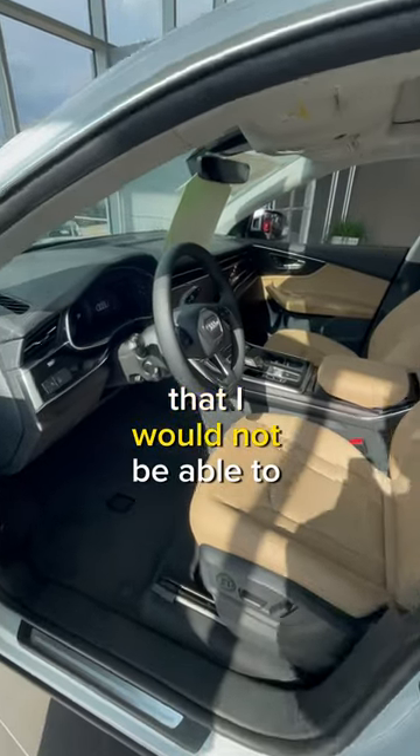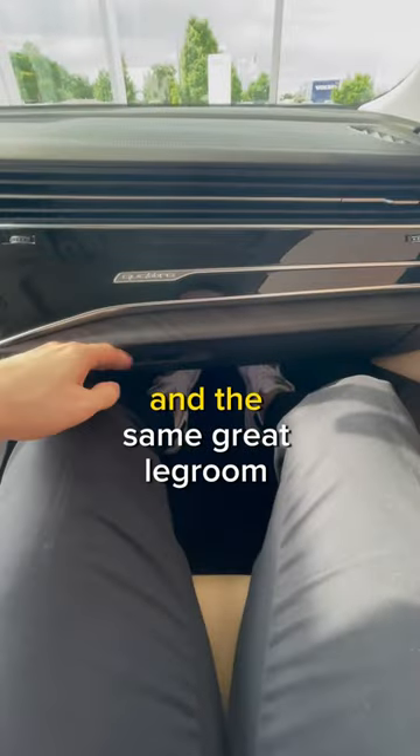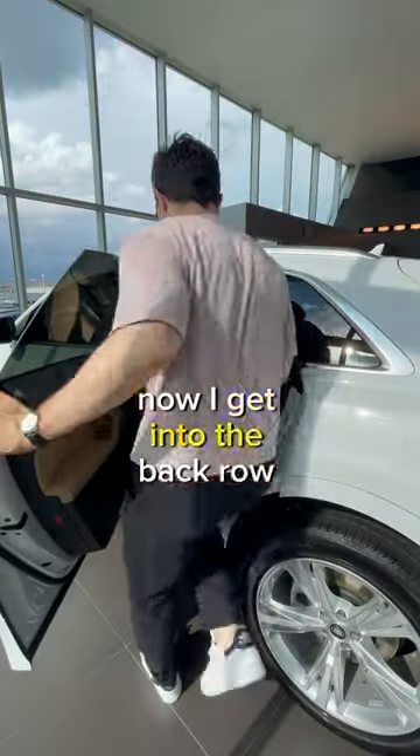Unfortunately, the roofline is so low that I would not be able to see stoplights easily. But now sitting in the passenger seat, I have the same two fingers of headroom and the same great legroom over here as well.